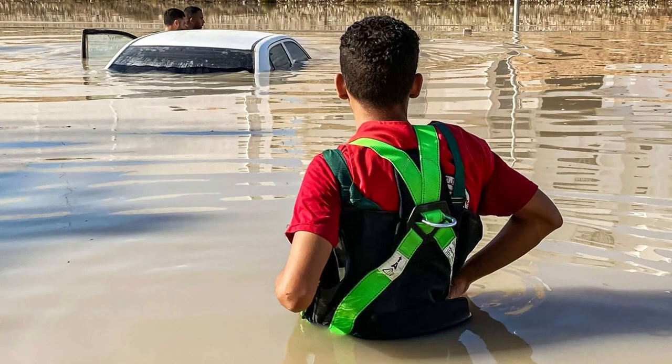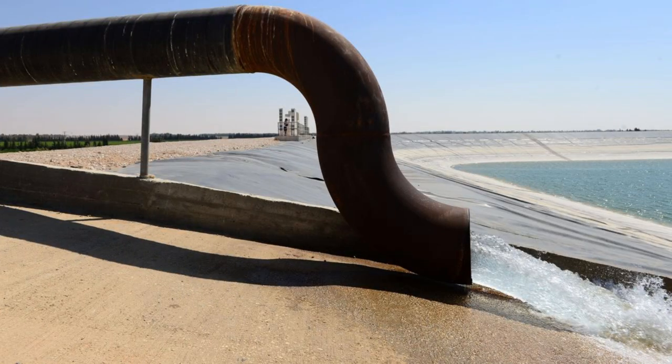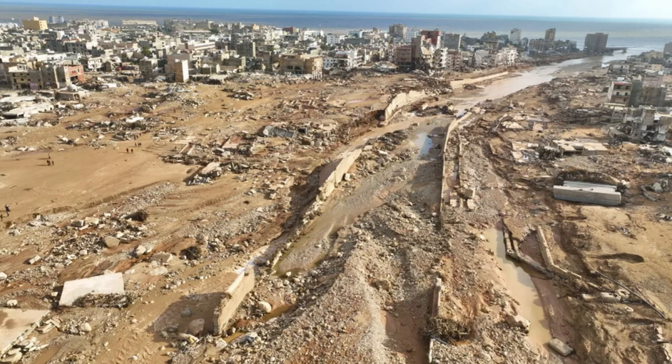The ongoing flood crisis in Libya could have been prevented or minimized if the Great Man-Made River project had been completed and maintained. The project's infrastructure could have diverted excess rainwater, stored it in reservoirs, and channeled it into agricultural fields. This would have reduced the impact on urban areas and provided valuable water resources where needed, minimizing damage to infrastructure, properties, and livelihoods, as well as significantly reducing the loss of lives.